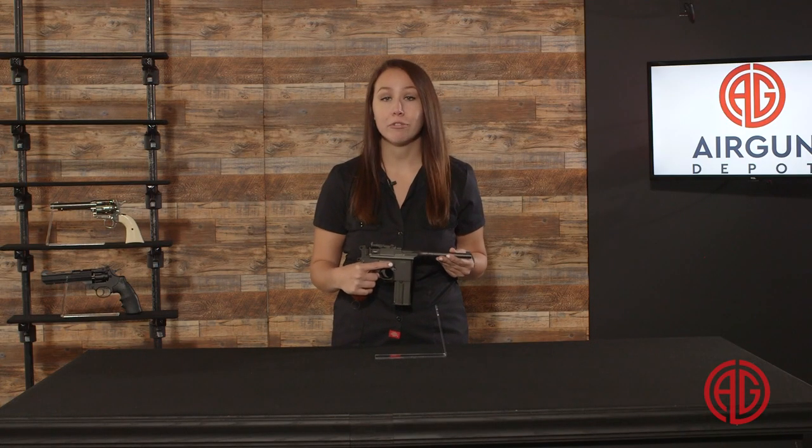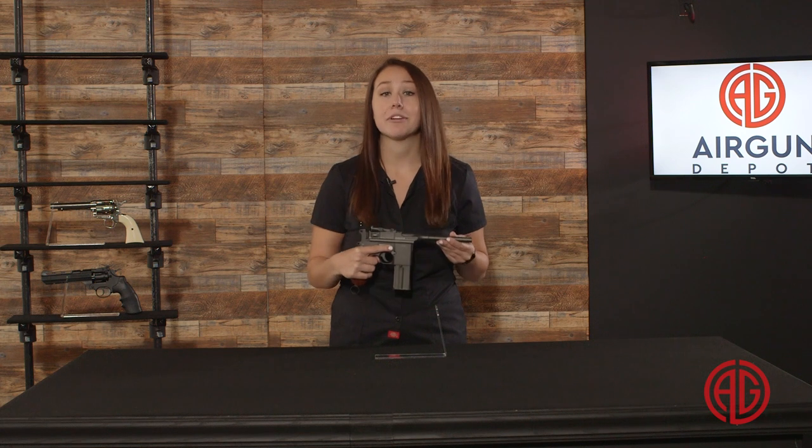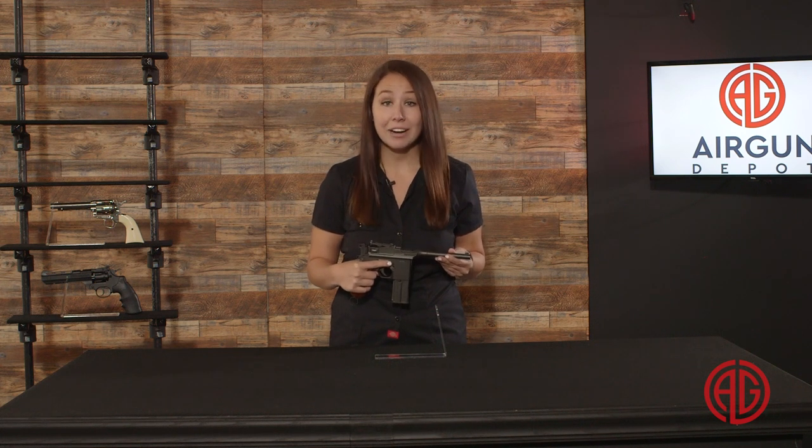This pistol was produced from 1932 to 1936. This authentic full metal replica features realistic blowback action, elevation-adjustable rear sight, and a metal 18-round drop-free magazine. It runs on one 12-gram CO2 cartridge and can send a full mag of BBs downrange faster than you can say 'holy schnitzel.'